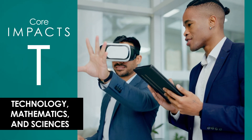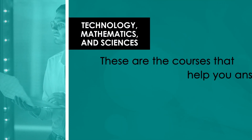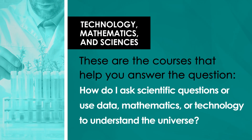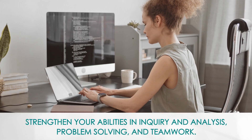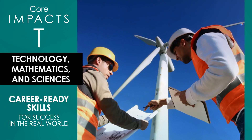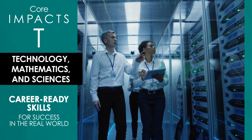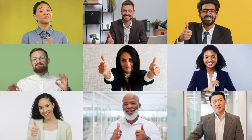For now, let's dig into the letter T — technology, mathematics, and sciences, also known as STEM. These are the courses that will help you answer the question: how do I ask scientific questions or use data, mathematics, or technology to understand the universe? The T courses are designed to strengthen your abilities in practical areas such as inquiry and analysis, problem solving, and teamwork. Upon completion of the T courses, you will know how to use the scientific method and laboratory procedures or mathematical methods to analyze data and explain natural phenomena. Career-ready skills for success in the real world. Your future boss is going to love that.